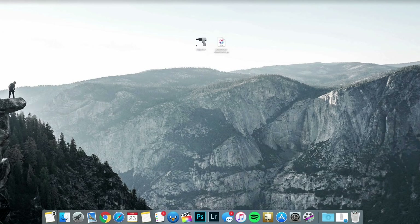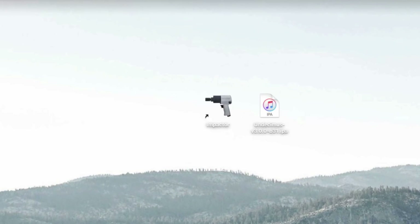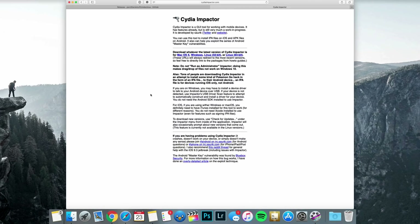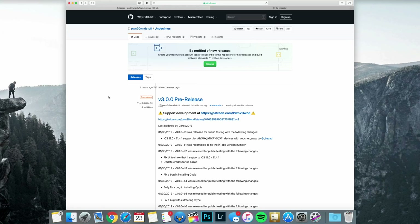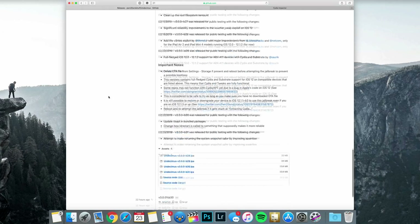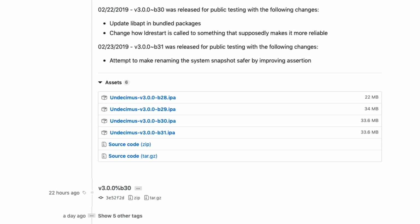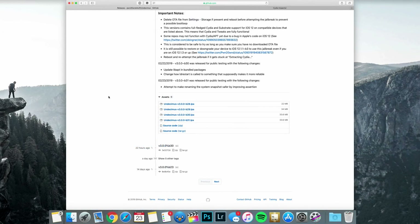It's still pretty easy to jailbreak. First, download the Cydia Impactor tool, which is used to install the jailbreak on your device — I'll leave the link in the description below. It's available for Mac, Windows, and Linux. Once you have that downloaded, go ahead and download the IPA file needed for this jailbreak, also linked in the description. It's a GitHub link. The version of the unc0ver jailbreak I'm using for this video is version 3.1, which is the latest as of shooting.